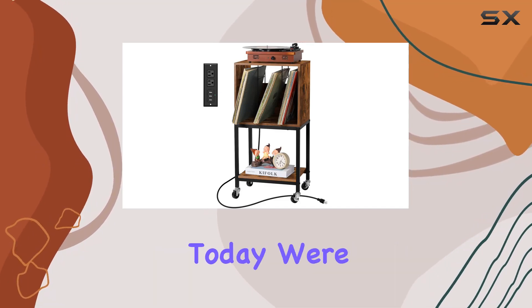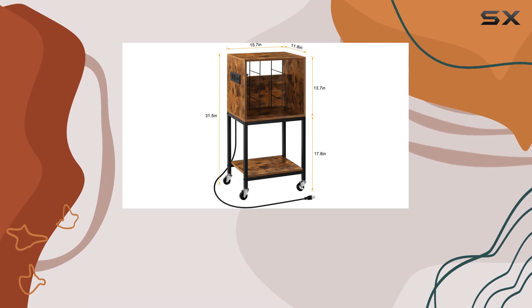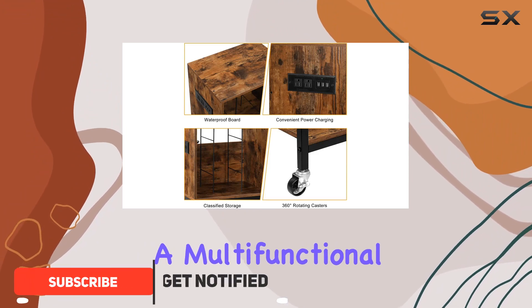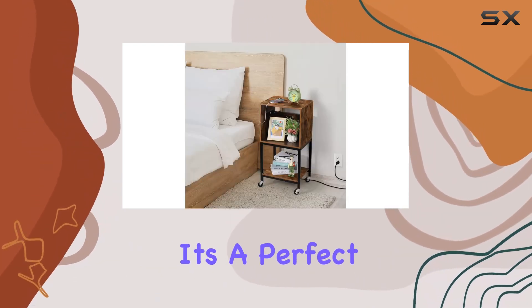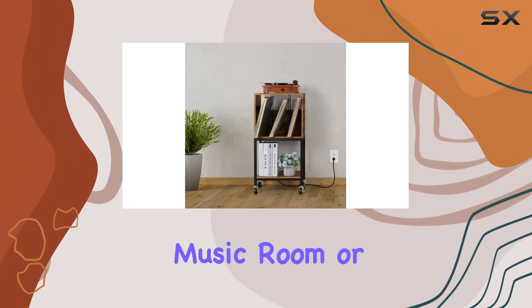Hey music enthusiasts, today we're diving into the Northeastern record player stand, and let me tell you, it's a game changer. This piece of furniture is not just an end table — it's a multifunctional powerhouse with a sleek design that seamlessly combines retro aesthetics with modern functionality. It's a perfect fit for any room: living room, bedroom, music room, or even the office.